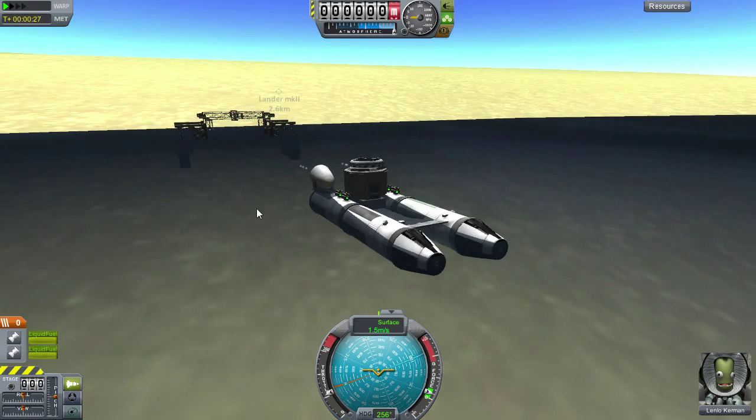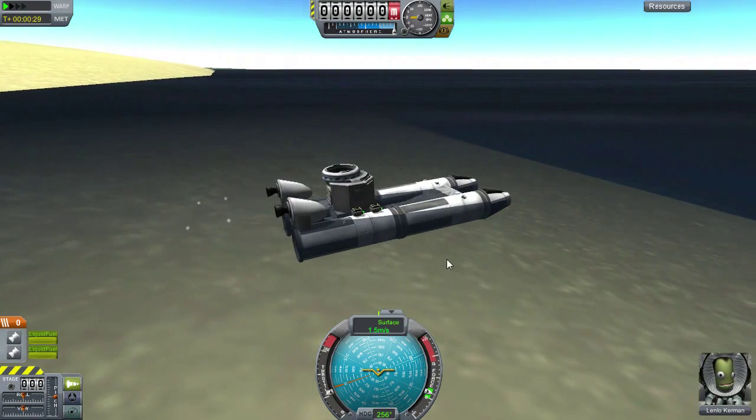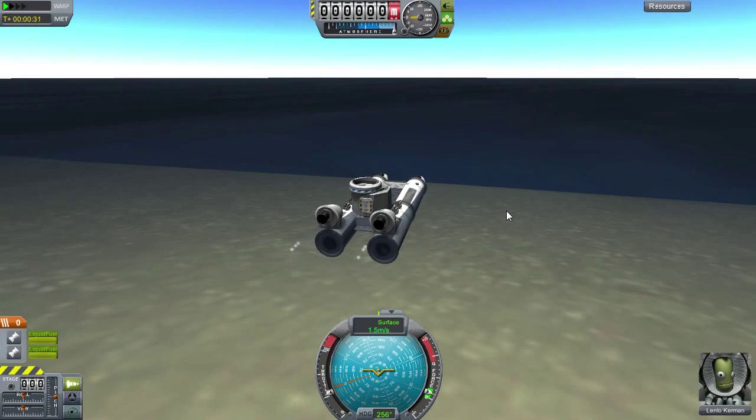Congratulations, Lindlow — you are the first naval captain of Kerman.